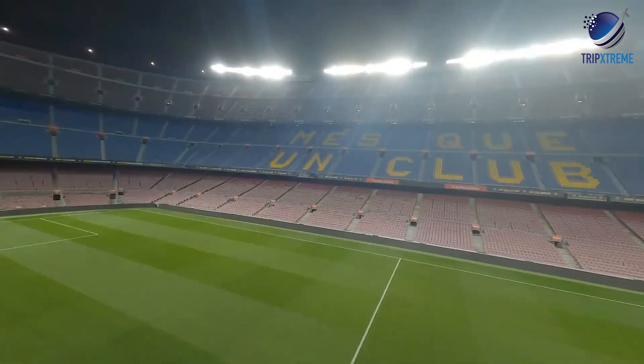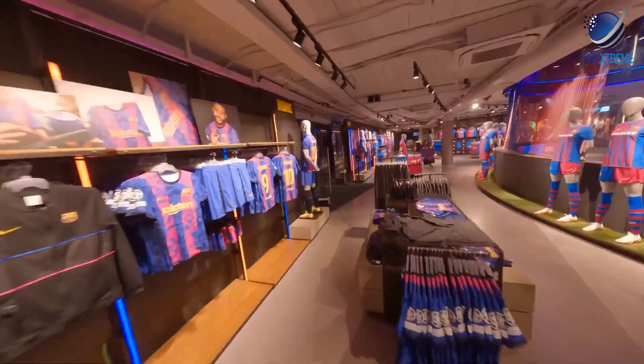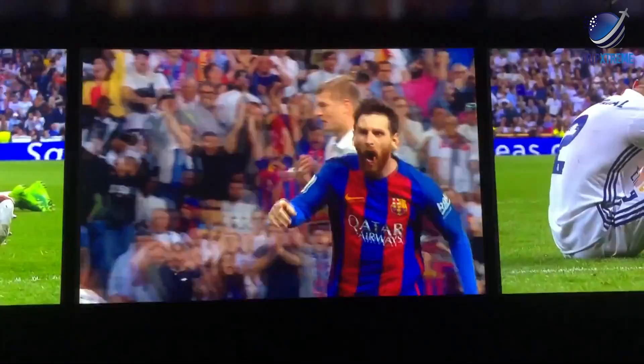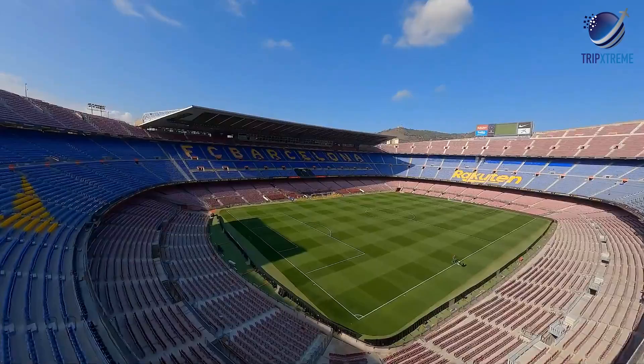Depending on which team they're playing, tickets to a game can be expensive, especially for El Clásico. However, visitors note that seeing the dedicated fans and watching some of the best soccer players in the world in action is a once-in-a-lifetime experience. Travelers who did the stadium tour had mixed emotions — for many Barcelona fans, getting a behind-the-scenes look at the club's day-to-day was a dream come true.